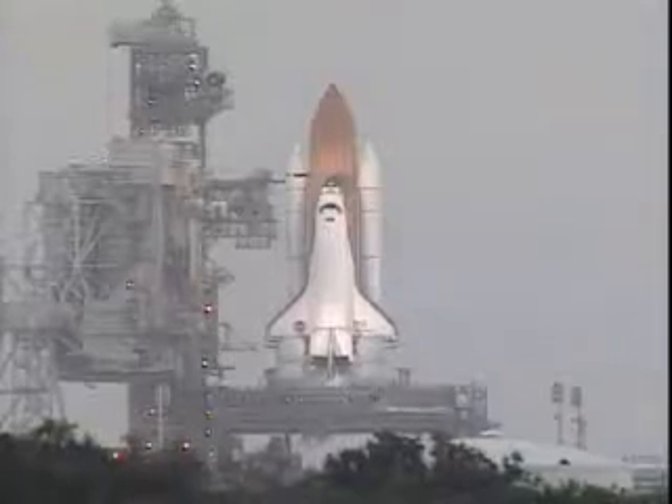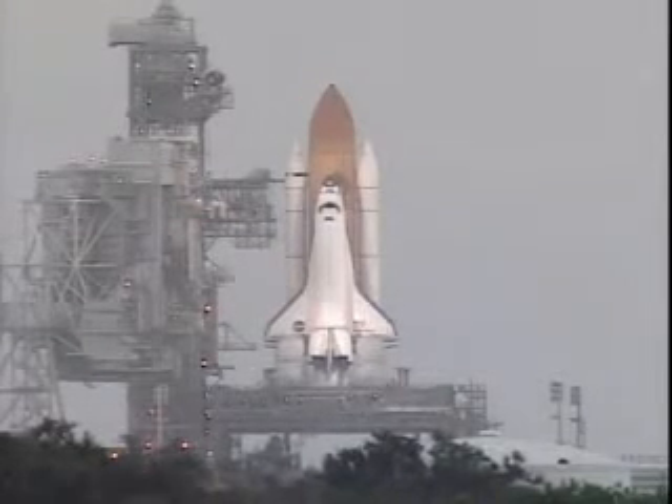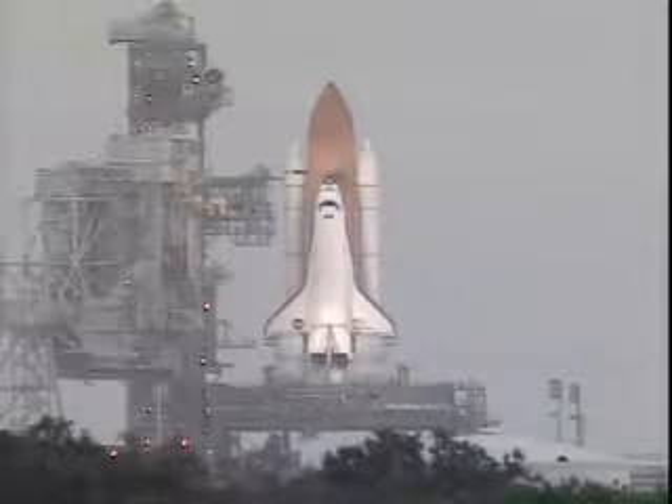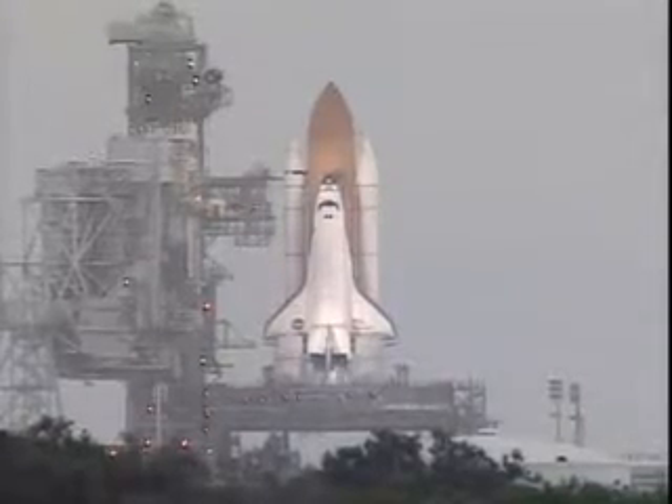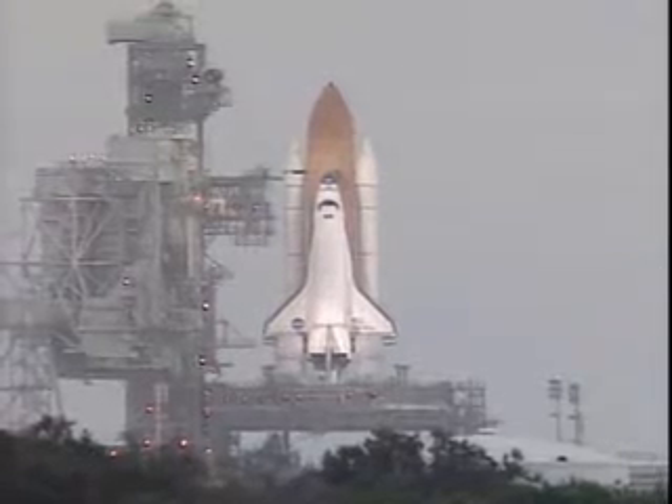T-minus 30 seconds and counting, and we have a go for auto sequence start. Endeavour's onboard computers have primary control of all the vehicle's critical functions. T-minus 20 seconds and counting.